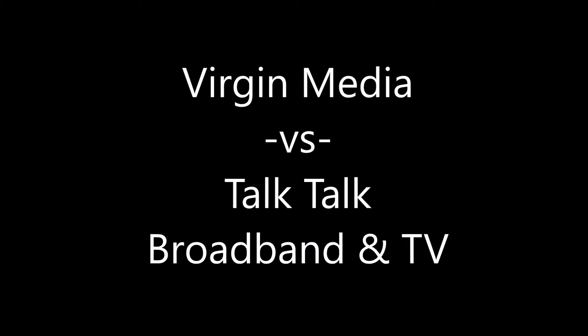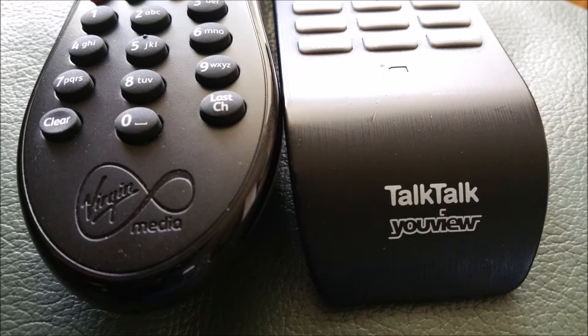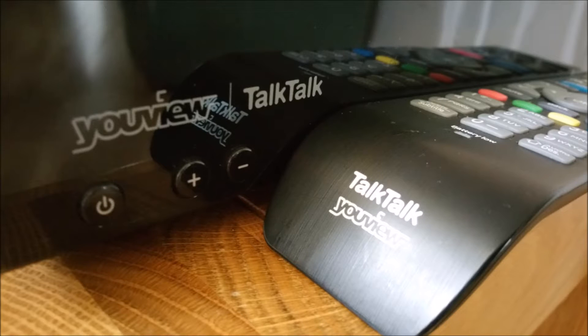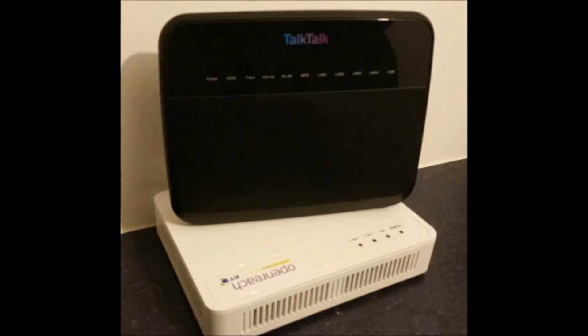Virgin Media versus TalkTalk — the broadband and the TV. At the moment we're changing over from TalkTalk to Virgin, so we're in the fortunate position of having both the Virgin TV and the TalkTalk TV, and also we have the Virgin router and the TalkTalk router. So I did some tests and compared the two.